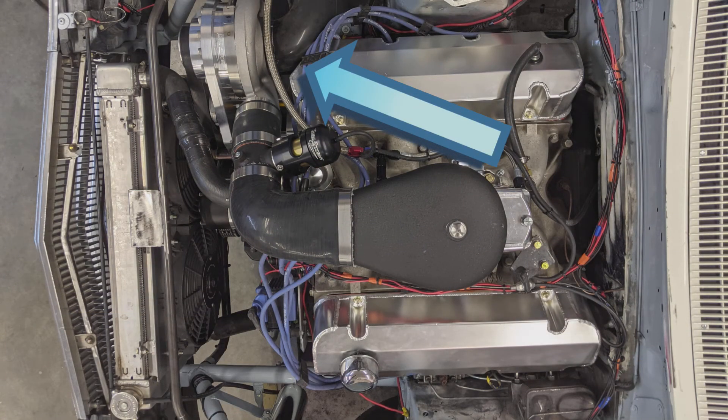New valve covers — we had to get new valve covers. One of them is a custom valve cover. We had to send it to a guy to take that thing up, and the reason we had to do it was because of the new supercharger. The way the piping is, we needed a little bit more room there into the valve cover, so we had to get that taken care of.